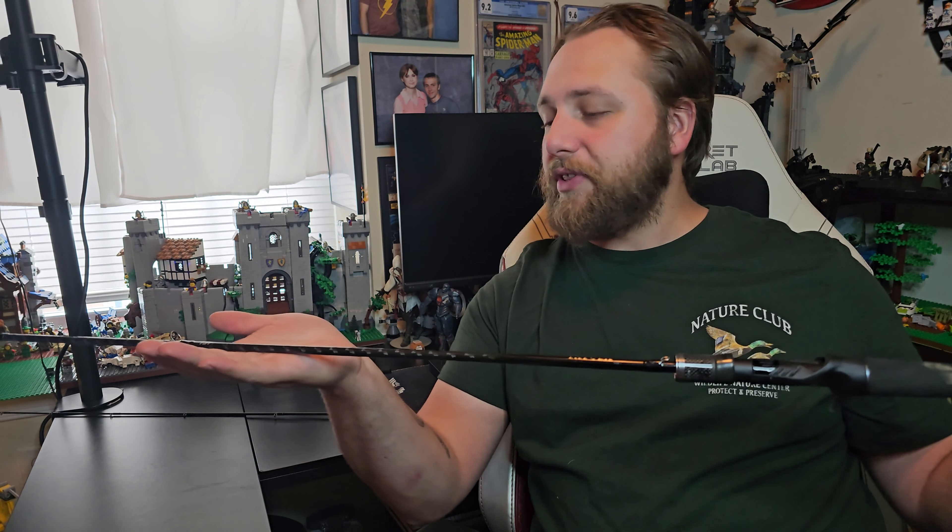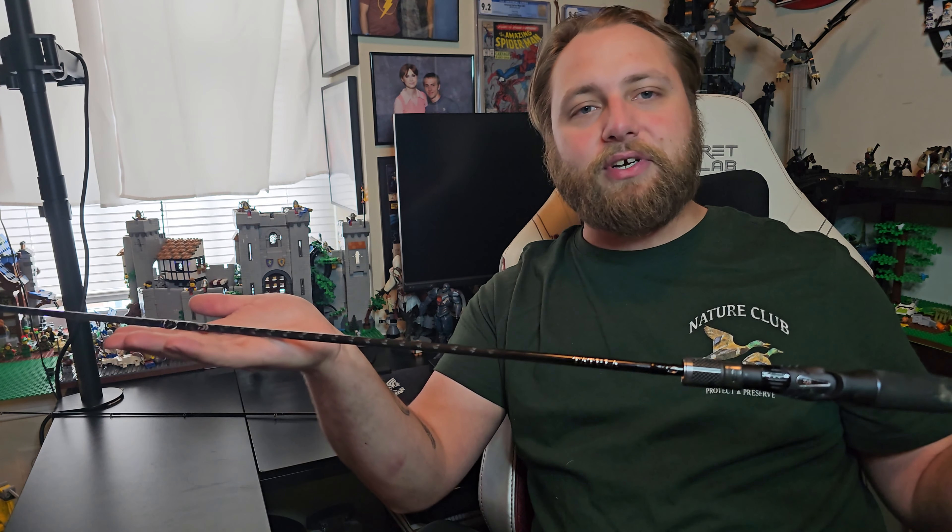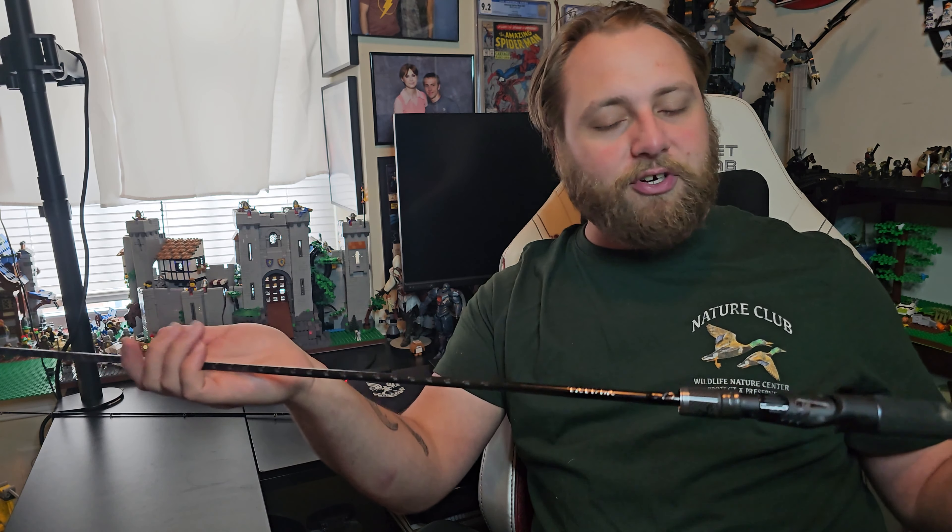For a hundred dollars they are obscenely good — I absolutely love them. They're beautiful. I did get the two-piece, and I'll show you the actual specs of this rod in a little bit closer detail. I just kind of wanted to do this perspective first, but I absolutely love this rod.